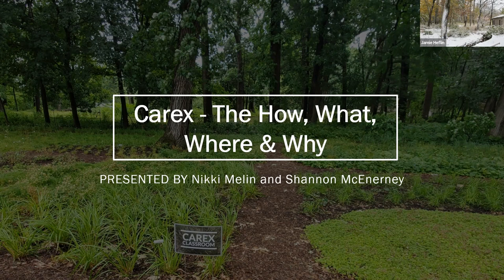All right, so I think everybody who has tried to get on has been able to get on now. Thank you for joining us this morning for CARICS, the How, What, Where, and Why. This is the second of three webinars in our winter webinar series. My name is Jamie Heflin, and I'll be your host for today's meeting. Before we get started, I'd like to review a few housekeeping items.